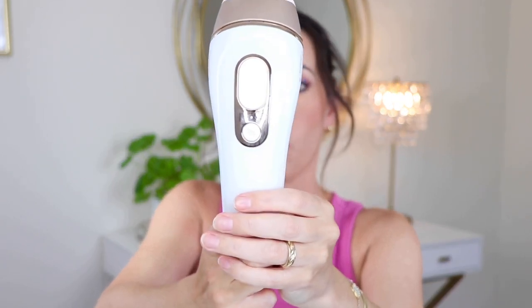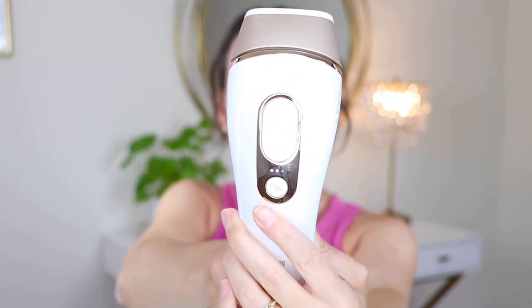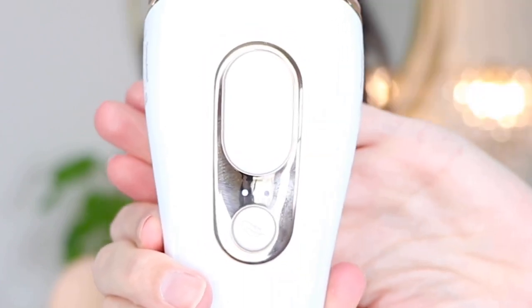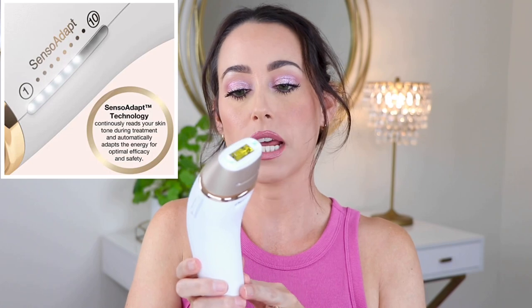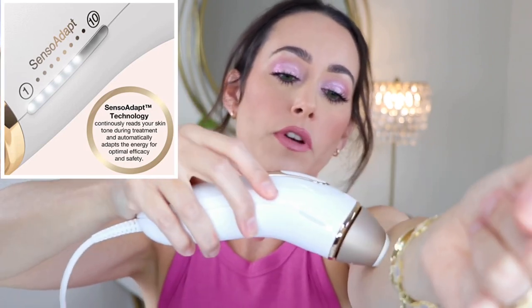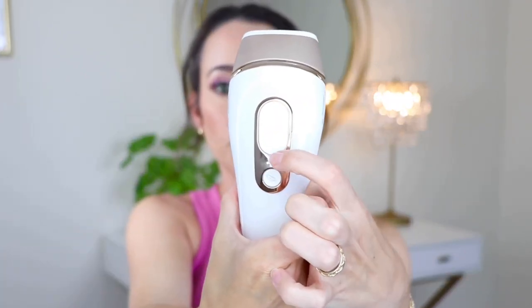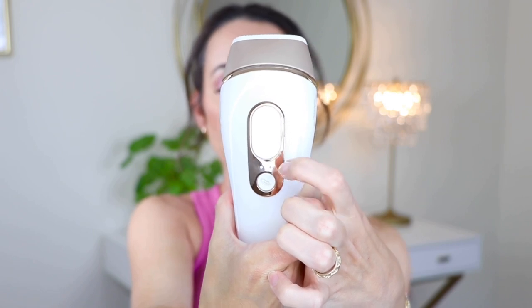I'm going to plug this in — it does come with a nice long cord, which is very convenient. This is going to blink and indicate that it is on. For my underarms I'm going to put it to the second setting. I just hit the button and you can hear it is turned on — there are two little dots lit up. The Sensoadapt technology is located on the side of the device on both sides. Depending on where you are on your body, it's now reading at about a six. It automatically adapts that light versus energy mix depending on the part of your skin, the color of your skin, and what's going to be deemed appropriate for that area.